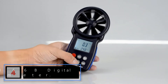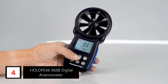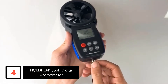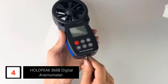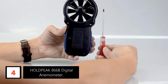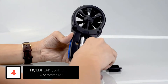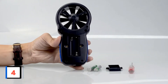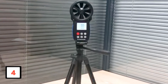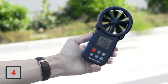Moving on at number 4: Holdpeak 866B Digital Anemometer. Accurate wind speed measurement is the key feature of this digital wind meter. It can measure wind speed in the range of 0.3 to 30 meters per second. This multifunctional anemometer can measure wind speed, wind chill, and temperature on a bright LCD. It can precisely measure wind speed in units like kilometer per hour, meter per second, foot per minute, MPH, and knots. The embedded temperature regulator helps you vary the temperature in Celsius or Fahrenheit.